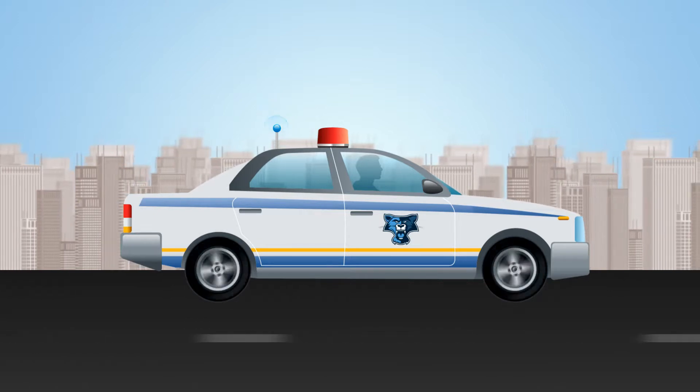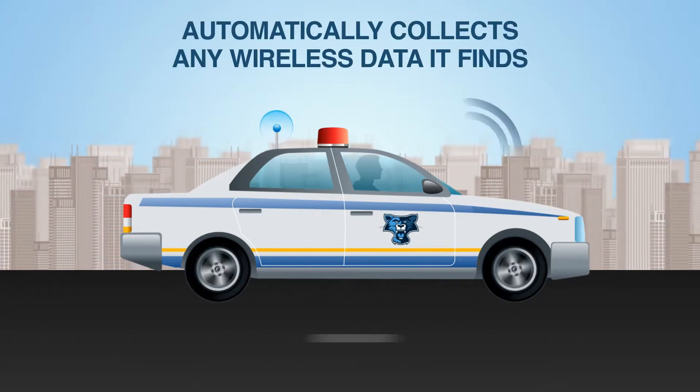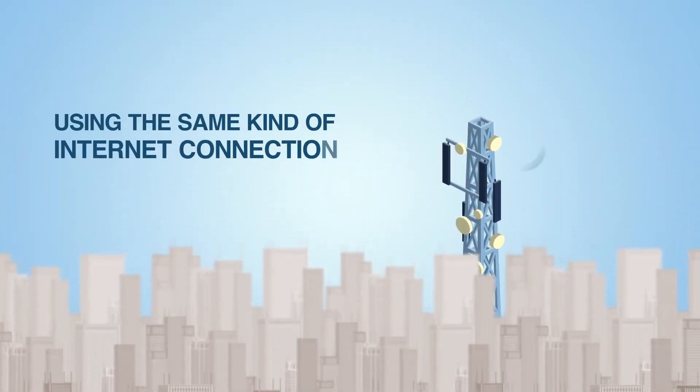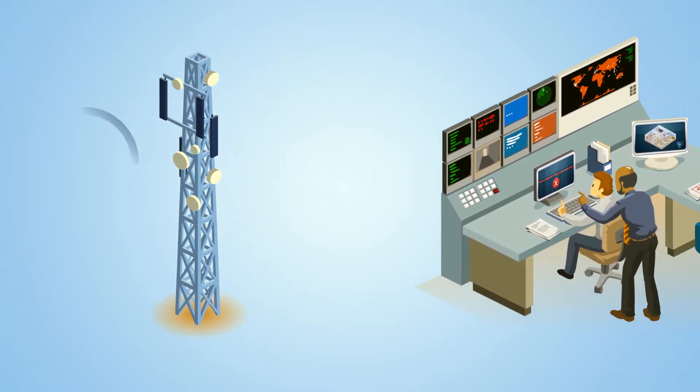As the security guard patrols the area, the patrol car automatically collects any wireless data that it finds and sends it back — using the same kind of internet connection as your smartphone — to a central monitoring station.